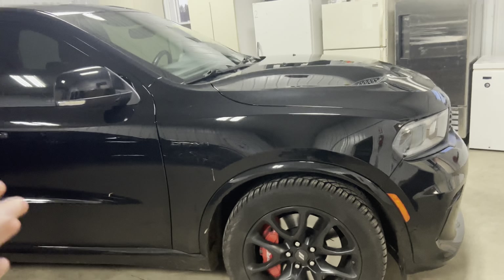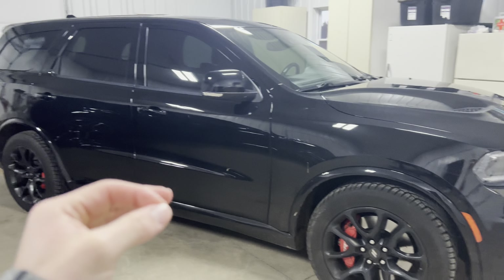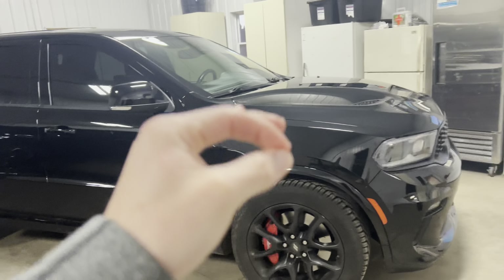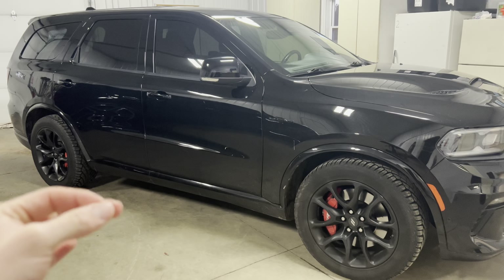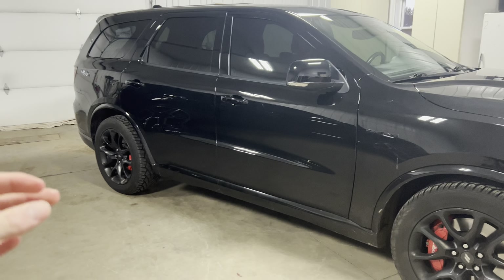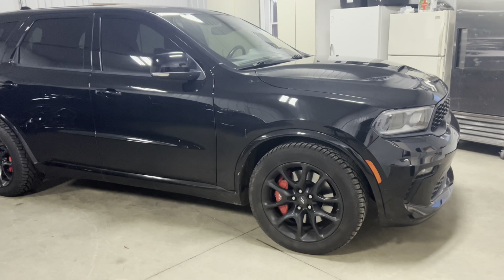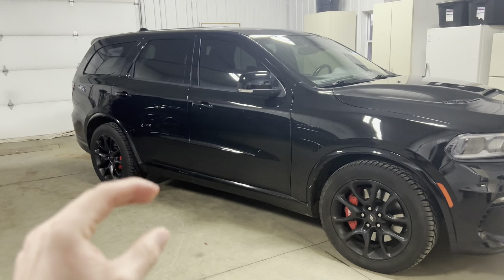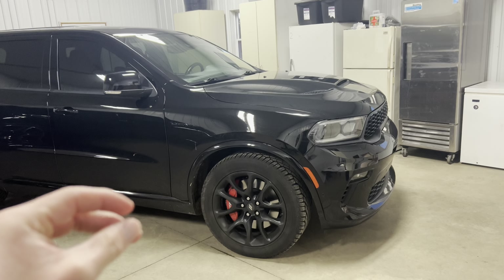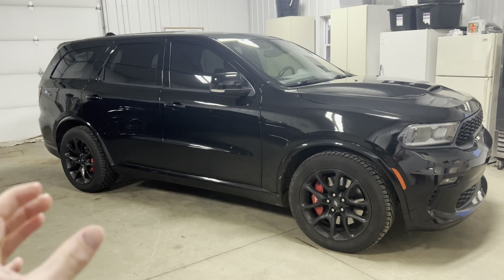Final thoughts: what makes you buy this? You're probably a Mopar person, but what makes anyone buy this is the looks, the available Hemi V8 power, the driving performance, and the fact that this car compromises in no way. You can tow 8,700 pounds, have fun with spirited driving on weekends, haul your family, and enjoy that V8 power. This is an unapologetic Hemi V8-powered Durango RT Tow and Go, and that is what it's here for. This is a badass truck — this is why you buy it.